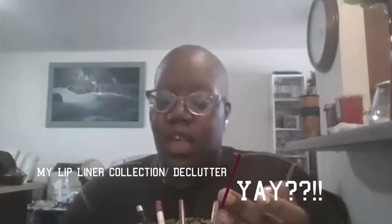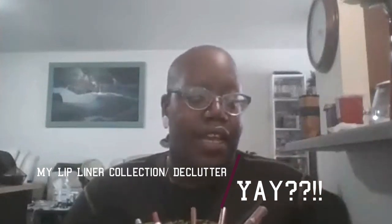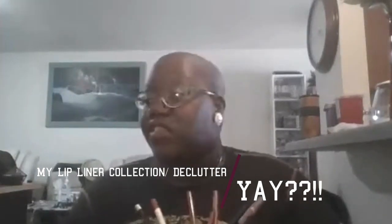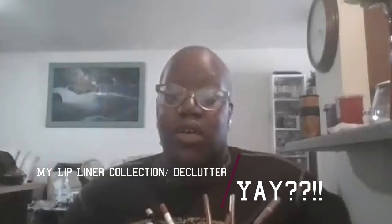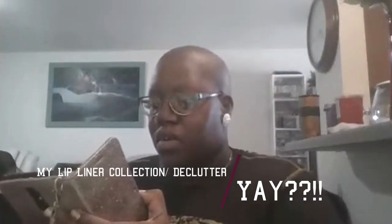Hey everybody, it's me, your boy Ken of Makeup and Music with Ken, and I'm going to be doing a collection video. I'm just going to do this one on camera so I can talk to y'all and you can really see my face and see how I really feel about some of these. This is the lip liner collection. I'll be honest, I've used some of these but I don't use a lot of lip liner honestly.